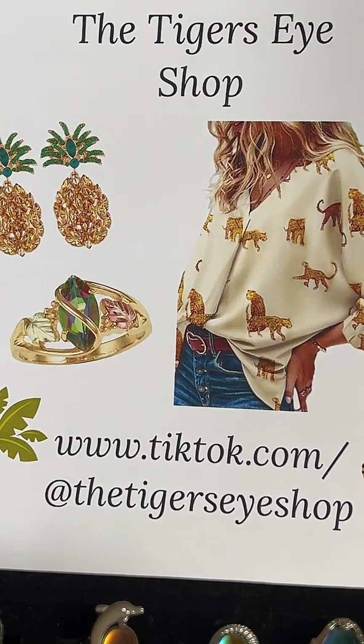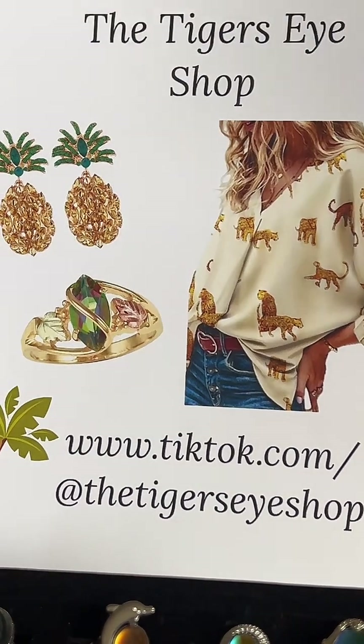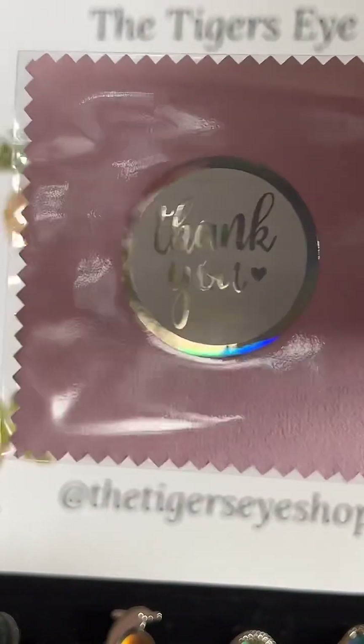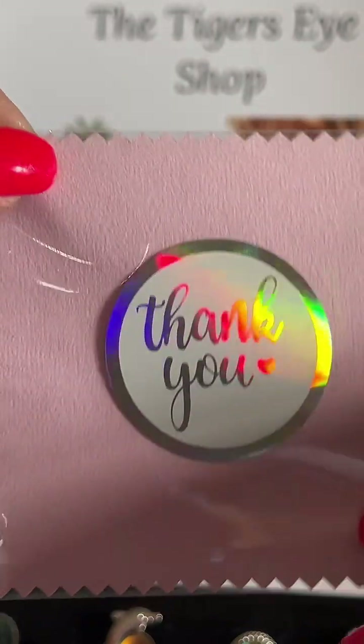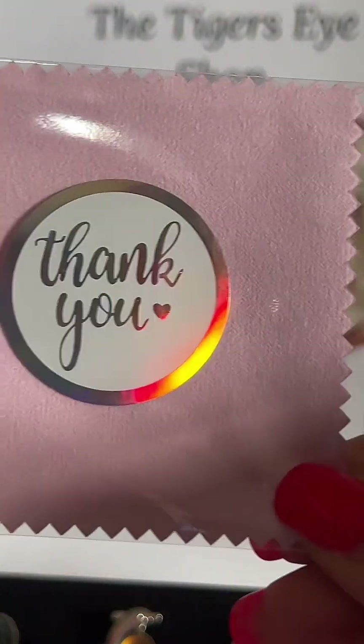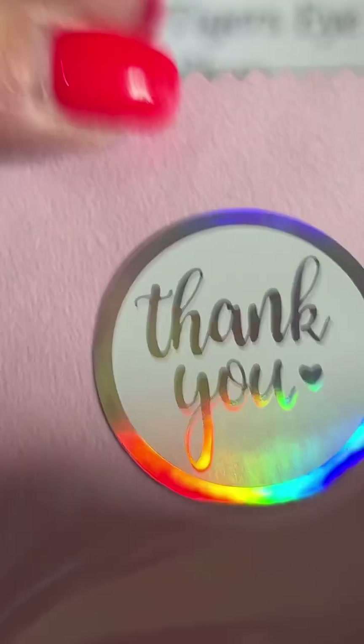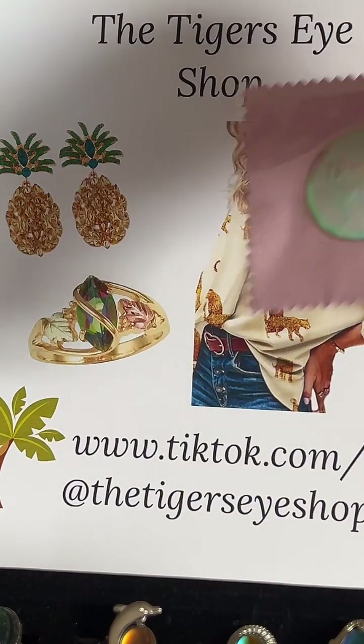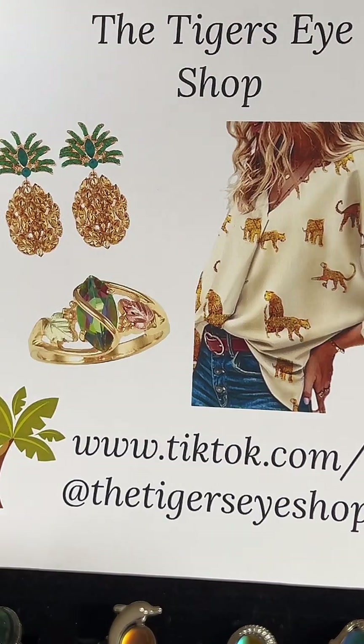We also have — I forgot to show you — all jewelry on my shop gets a free gift. And this month, the free gift — until we run out — is a microfiber cloth, nice and sealed. They're very soft and great for cleaning your jewelry or your eyeglasses. So that is also a free gift with the Tiger's Eye Shop. This blouse is cute — I have this blouse on there, that's a size medium.